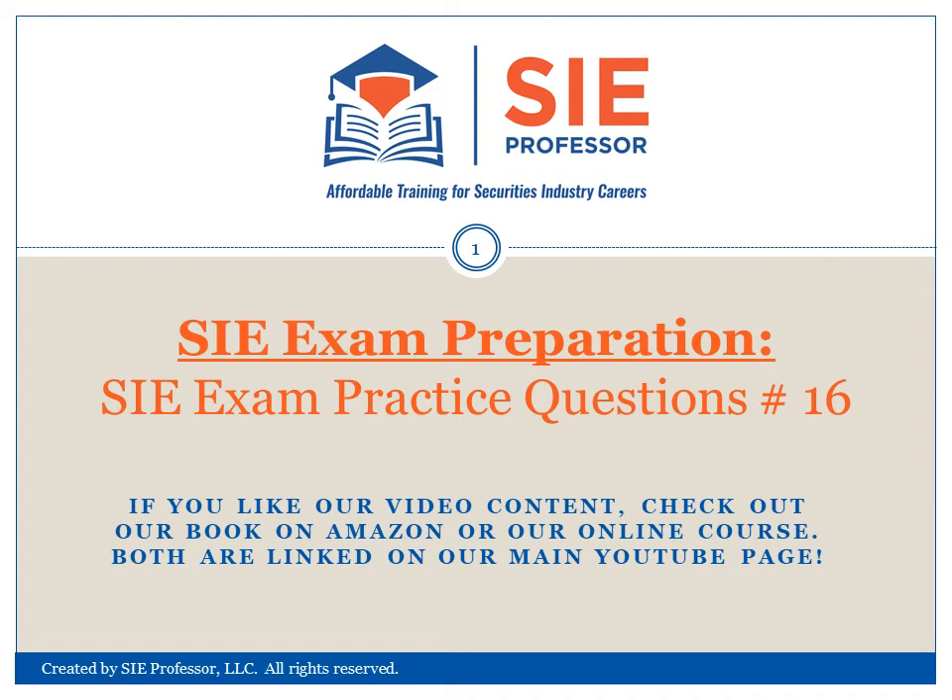This is another SIE exam practice question video brought to you by SIE Professor, Affordable Training for Securities Industry Careers. This is SIE exam practice questions number 16. Remember to like our video content and subscribe to our channel if you find the content helpful. We also offer a book on Amazon and an online course, both linked on our main YouTube page. Let's get right to the question.